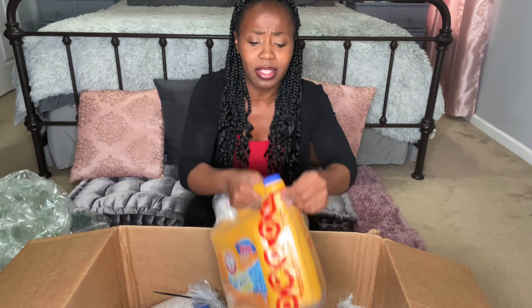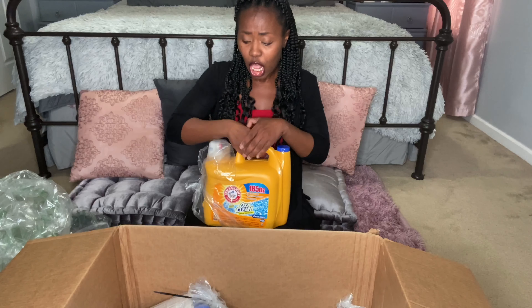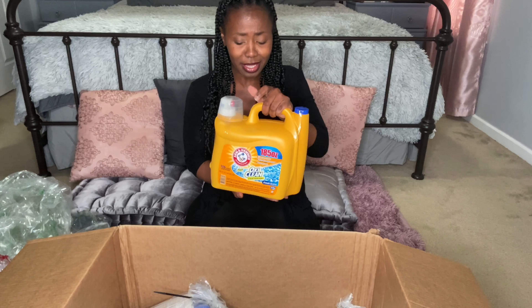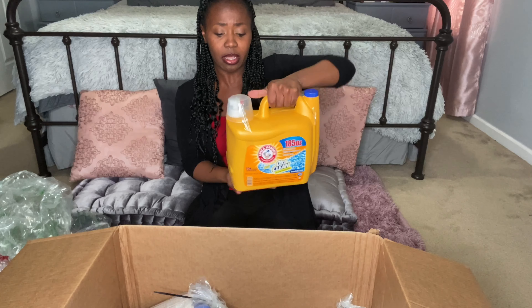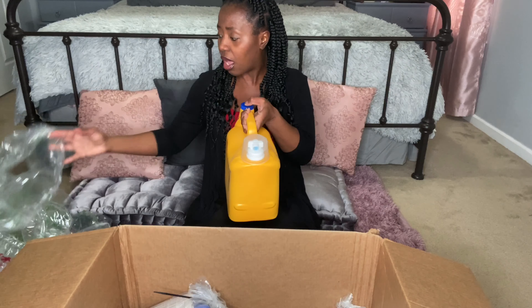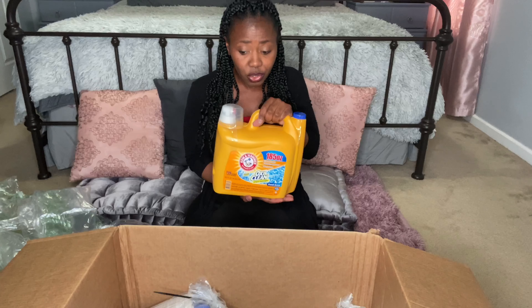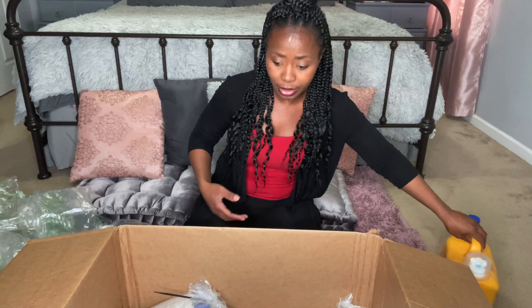I'm going to go ahead and take all of this tape off. My favorite laundry detergent was available and it was on sale. I really love how they packaged it — they taped everything up and wrapped it in plastic. I was able to get my laundry detergent, which I absolutely love.